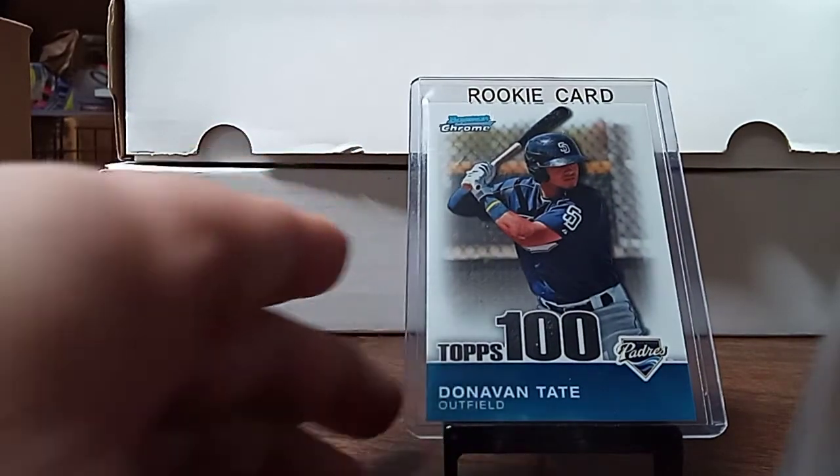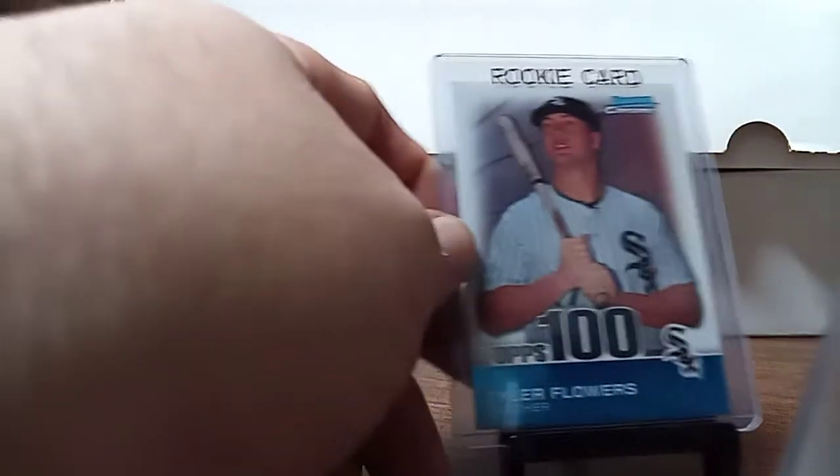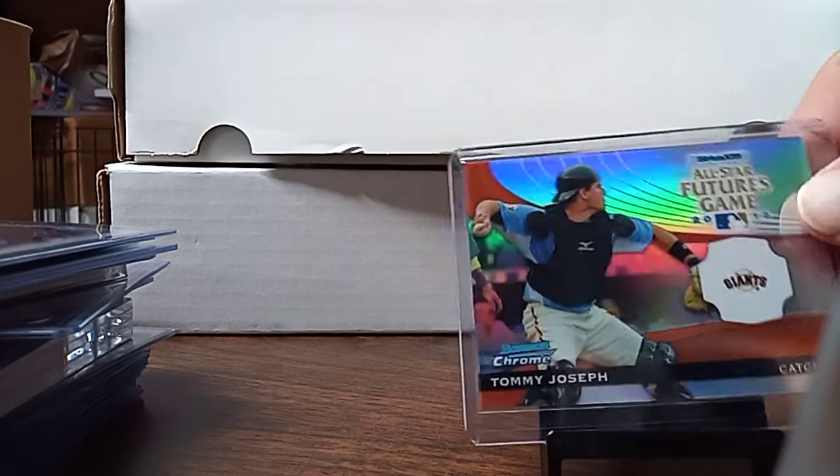These I needed for my set — Donovan Tate. These are the chrome that are numbered to 999. I also picked up the Terry Flowers. I picked up this Tommy — I did not know if I needed that, but it was a buck.